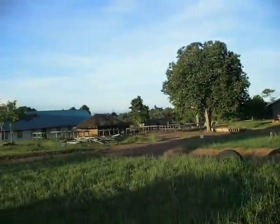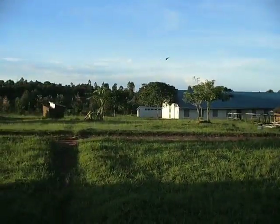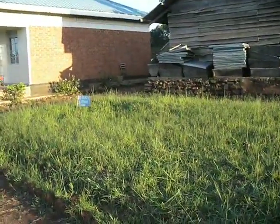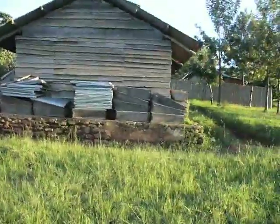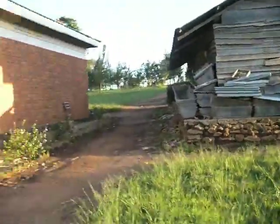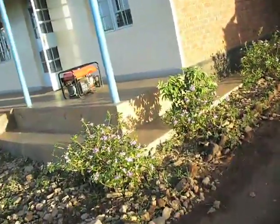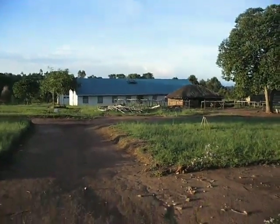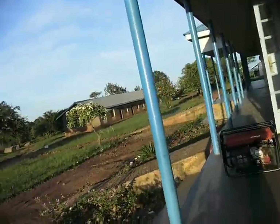Quick evening tour of Pieda Primary Teachers College. This wooden building was the original staff house. All that noise is coming from the generator. On the girls' dorm you can see solar panels. There's the classroom block in the distance.